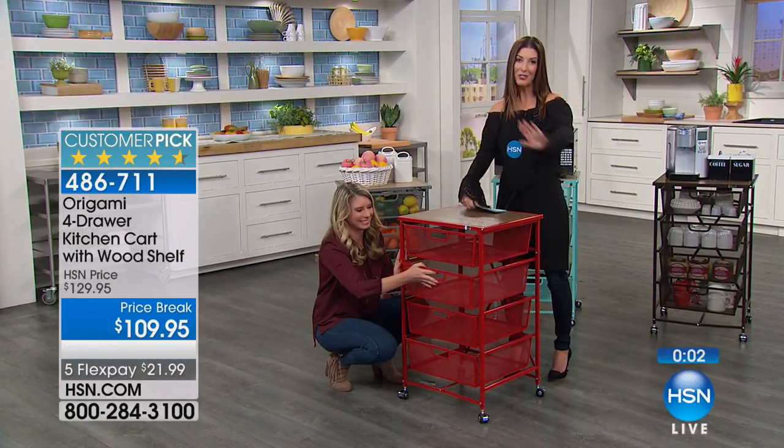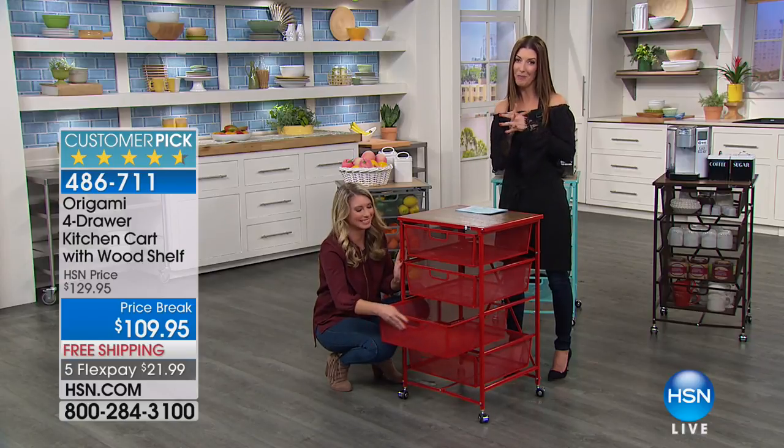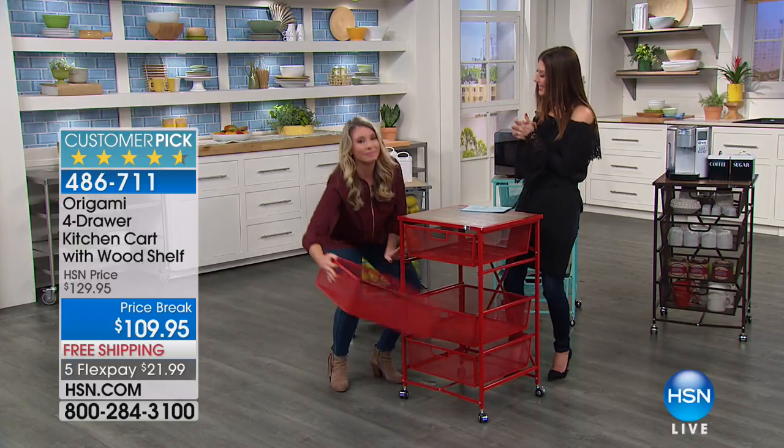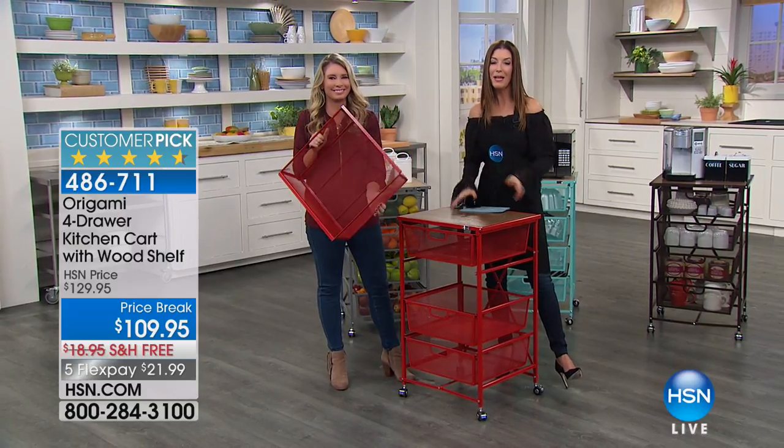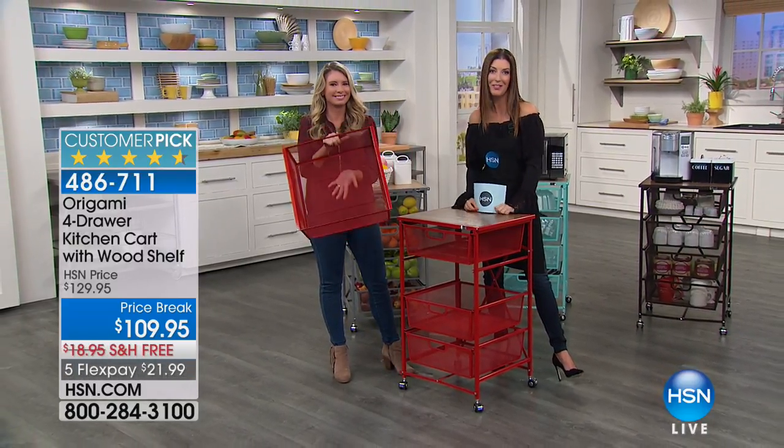This is so fabulous today, because today it is $20 off, and today you're saving on shipping and handling. And the colors are going quickly. Check that out online. I'll be right back with Trisha McAvoy and lots of brand-new configurations.